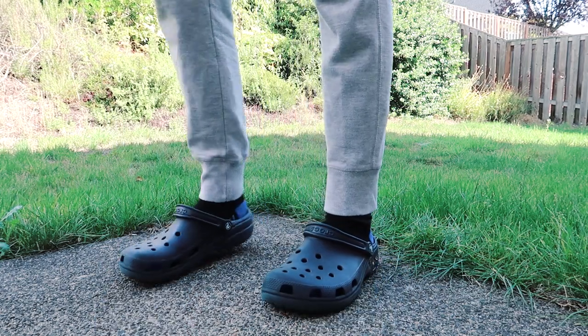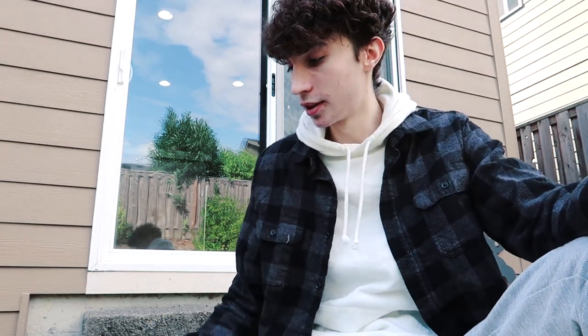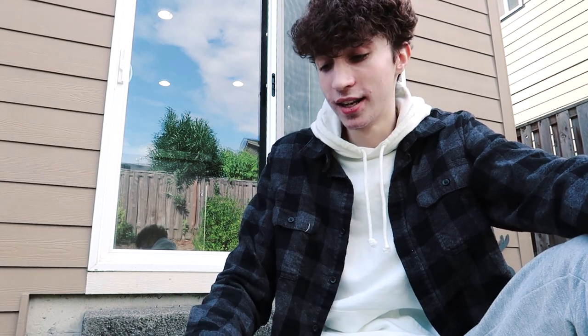My first pair of crocs — well, my first pair that still fit me now — were classic navy blue. I got them about three years ago in Vegas. That's definitely a super casual croc; it's not too noticeable. If you wear something like these crazy-colored ones outside, people are going to notice — which I'm okay with — but if you want something more low-key, go with white, black, or navy blue. You'll be flying under the radar.